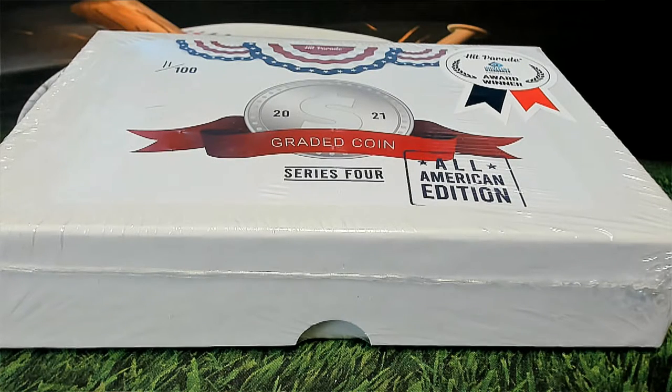Let's do this — good luck everybody! This is a 2020 Hit Parade graded coins, All American Edition, Series One, number 691. Let's do it.